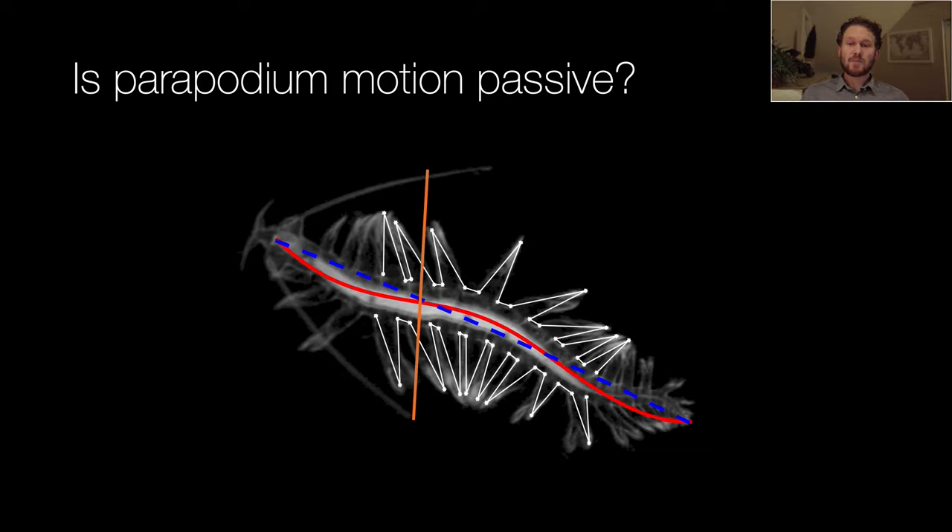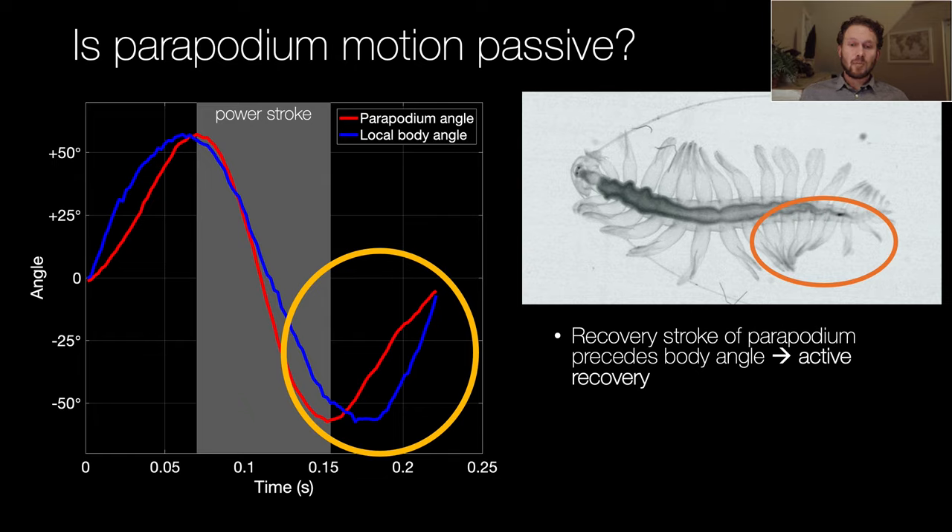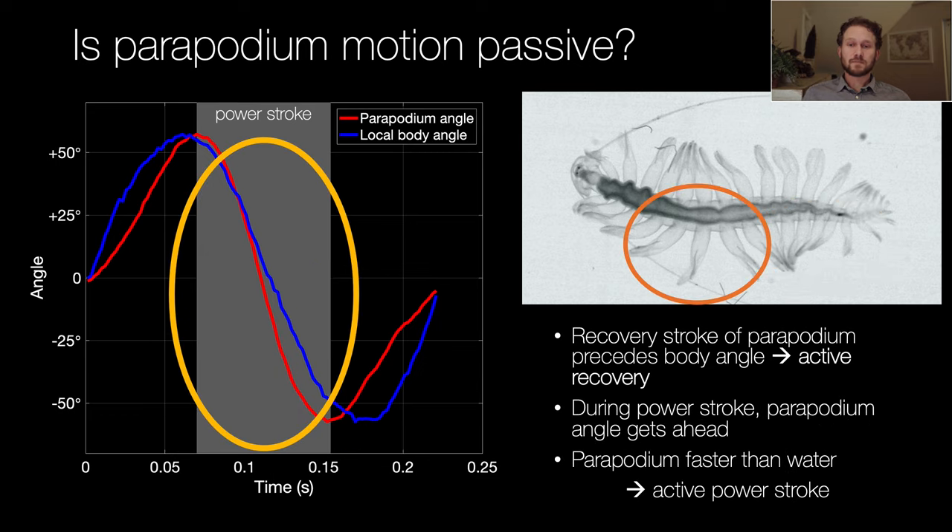To see how Tomopteris generates thrust, we needed to determine if the peripodia are actively moved or simply flutter as a result of the body wave. We compared the angle of the peripodia to the local body angle. If peripodium motion were passive, the peripodium angle would trail the local body angle. Plotting both over time — local body angle in blue and peripodium angle in red — the minimum indicating the start of the recovery stroke comes slightly earlier for the peripodium than for the body, meaning the peripodia are actively pulled towards the head in the recovery stroke. During the power stroke the peripodium angle also gets ahead of the local body angle, and the peripodium tips move faster than the surrounding water, which can only happen with an active power stroke. So the peripodia provide additional thrust on top of what the body wave provides.